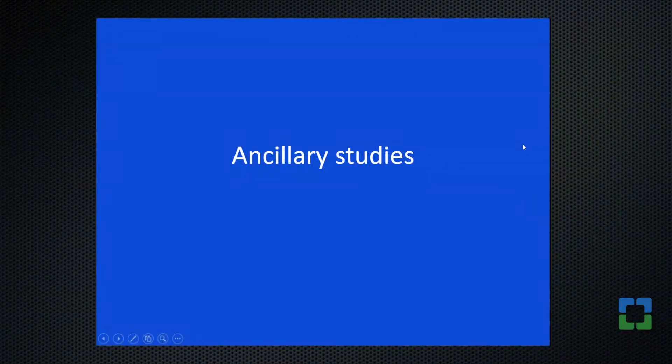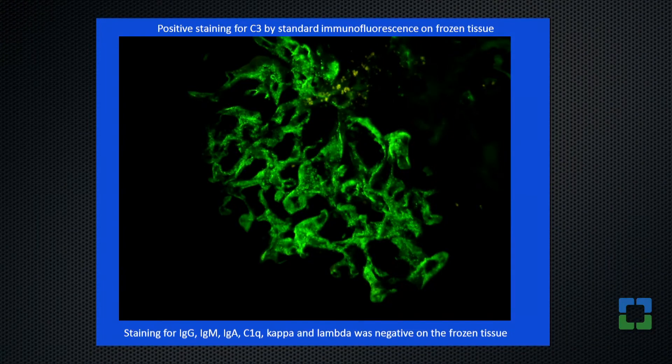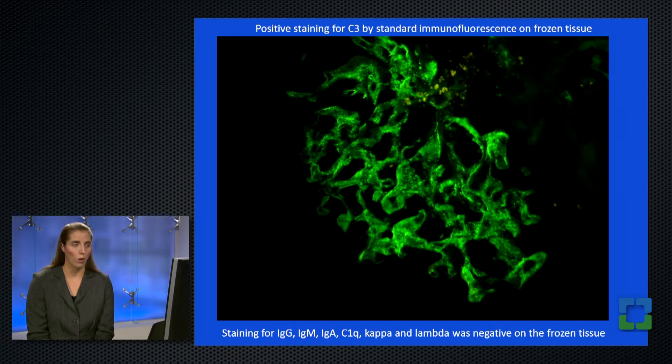In renal pathology, light microscopy is just the beginning — it allows us to diagnose a pattern of injury but doesn't tell us mechanistically what is causing it. For that, we need ancillary studies: immunofluorescence and electron microscopy. We applied our standard immunofluorescence panel, consisting of heavy chains IgG, IgM, IgA, complement components C1Q and C3, and light chains Kappa and Lambda. While abundant deposits were clearly visible by light microscopy, I was surprised that the only positive staining was for C3 — complement component 3. Everything else was entirely negative.